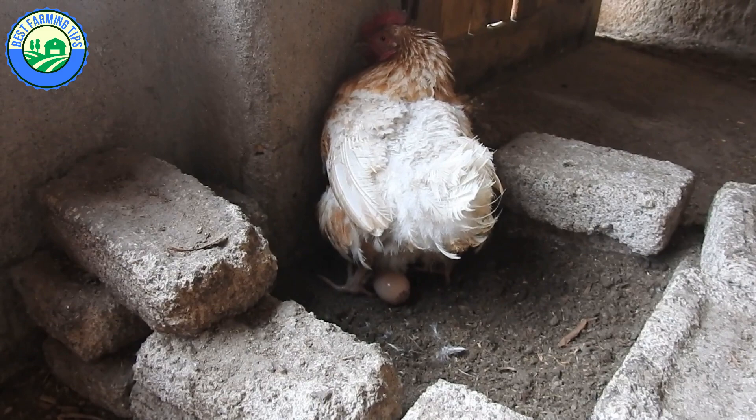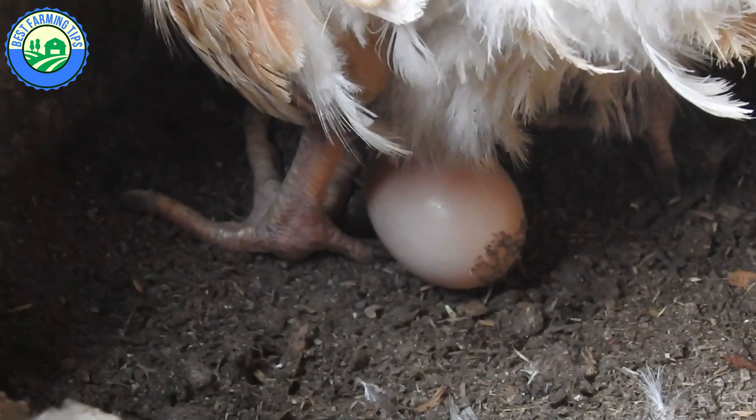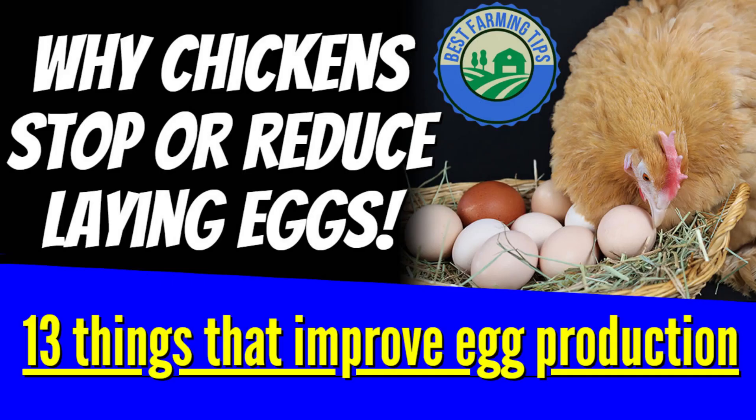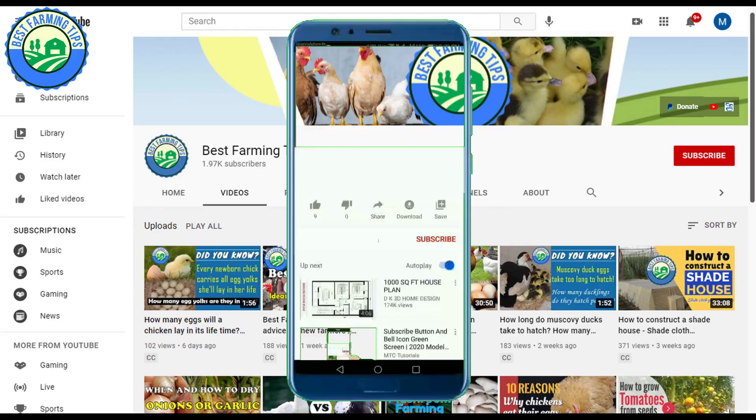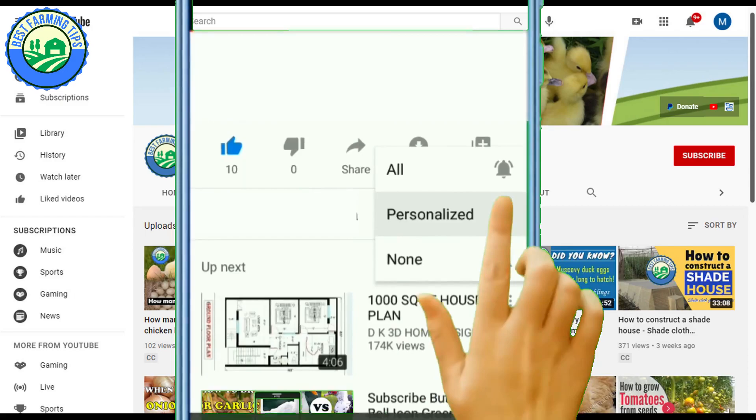The following are the most common causes of a drop in egg production in backyard flocks, with solutions where possible. Here are 13 tips a chicken farmer needs to improve egg production and maximize yield. Please kindly like this video and subscribe to Best Farming Tips channel so that whenever a new educative video is uploaded, you get notified.